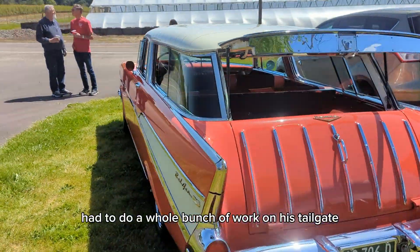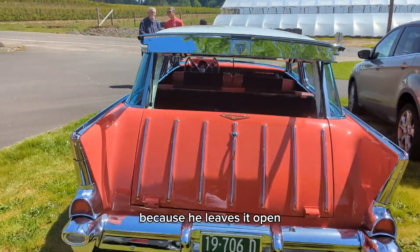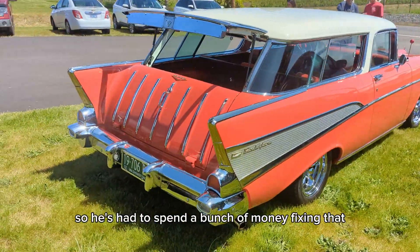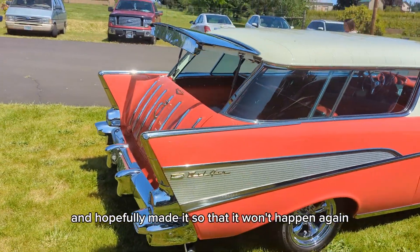Had to do a whole bunch of work on his tailgate because he leaves it open and it pulled the hinges down and stuff. He's had to spend a bunch of money fixing that, and hopefully he made it so that it won't happen again.